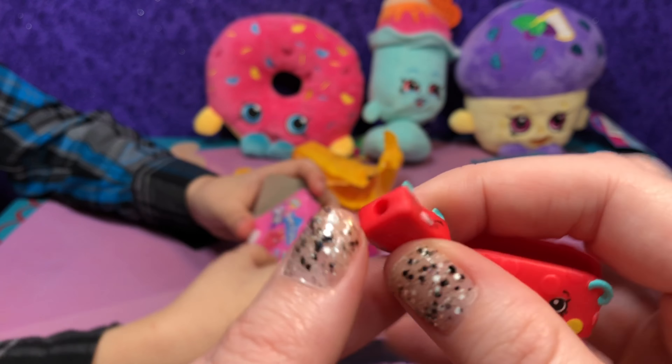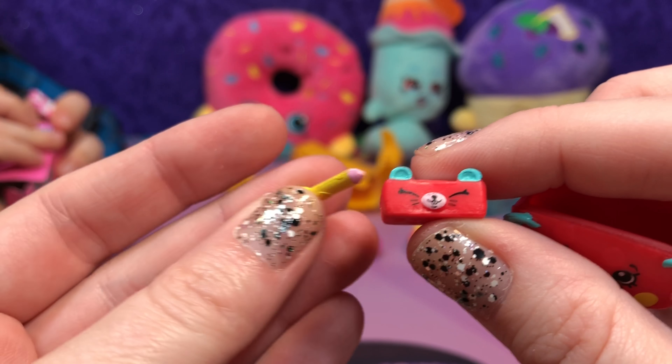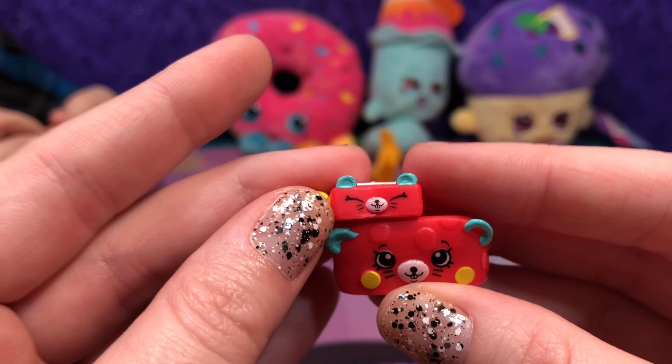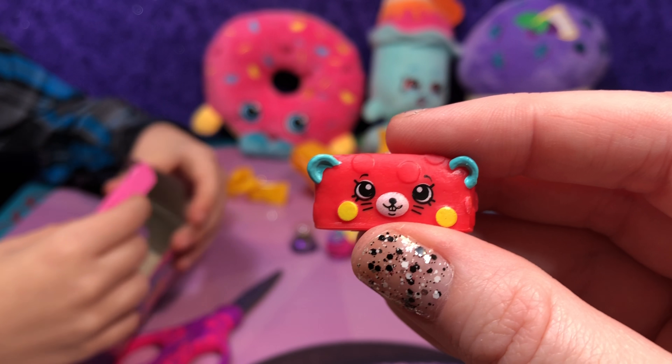One of my jobs in school was pencil sharpener, but they had a machine. They're really cute — I really like Happy Places. Let's put those together and look at everything up close.